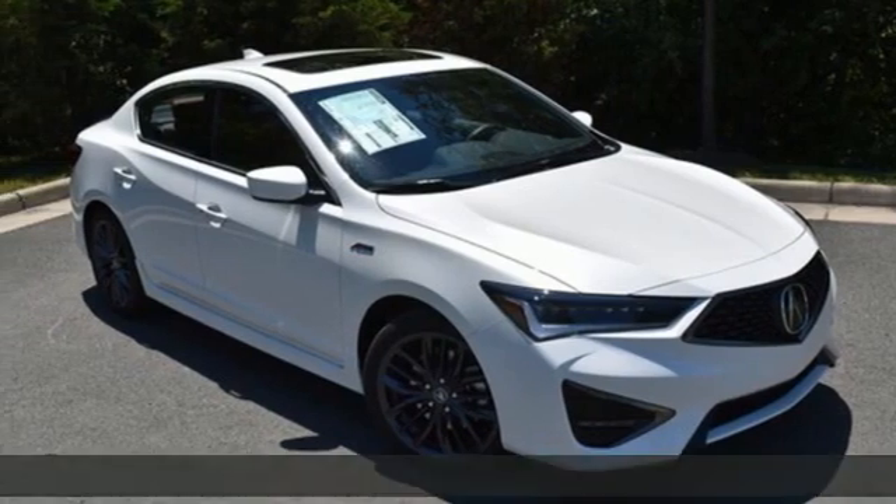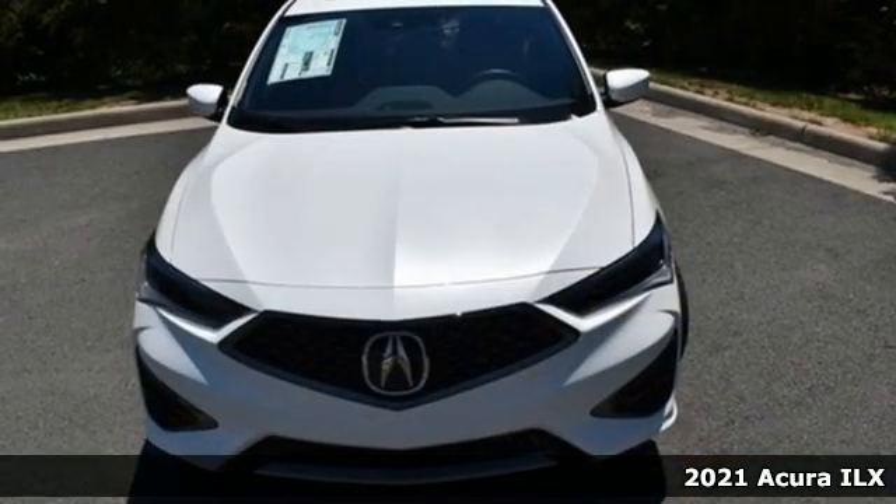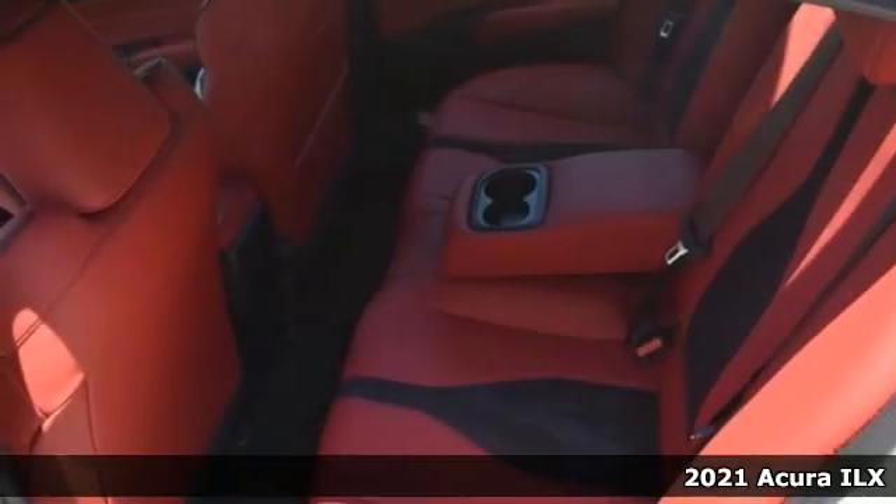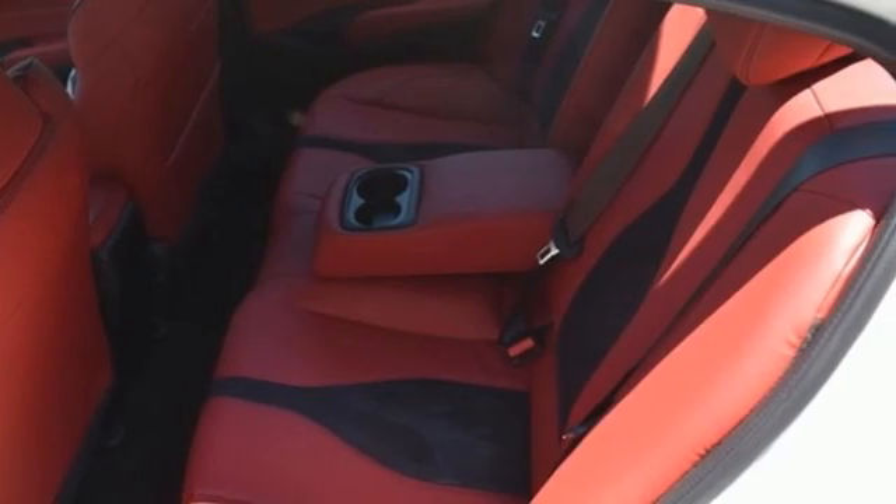Here's a new 2021 Acura ILX. When you're driven, the road ahead starts with this ILX. It's equipped for all your driving needs and wants.